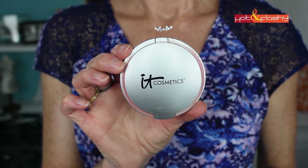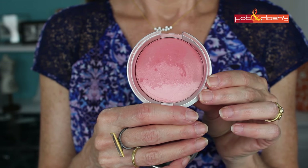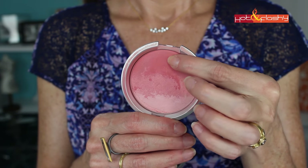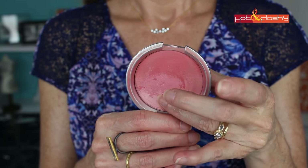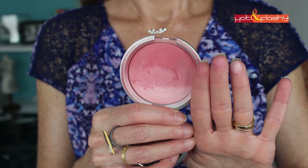My all-time holy grail blush — the one I use more than any other in my collection — is the IT Cosmetics CC+ Radiance Ombré Blush in Je Ne Sais Quoi. The ombré goes from matte to shimmer, so depending on what kind of blush you want, this gives you everything in one little palette. You don't necessarily need to buy a separate cheek highlighter. It's a beautiful color, wears well, and I'm actually wearing all these products today — this is the look they created.